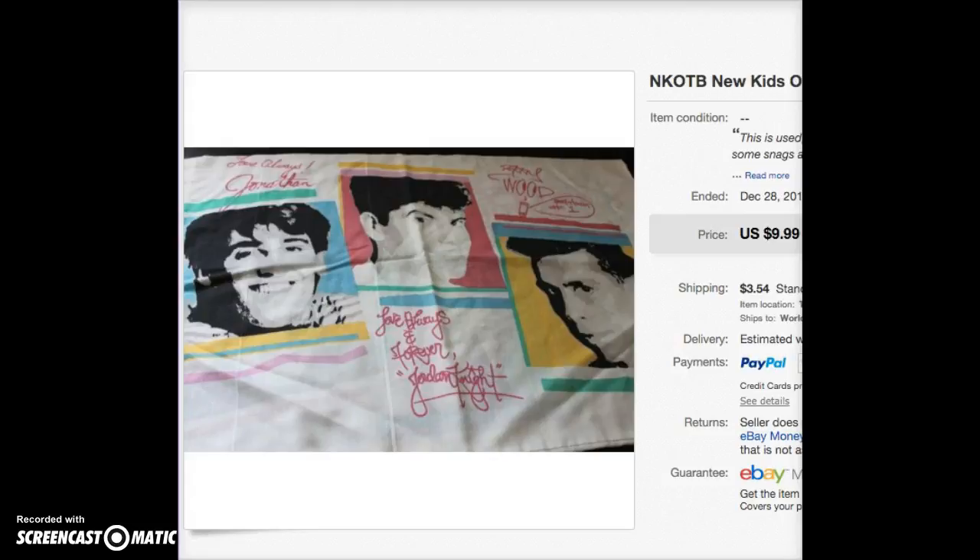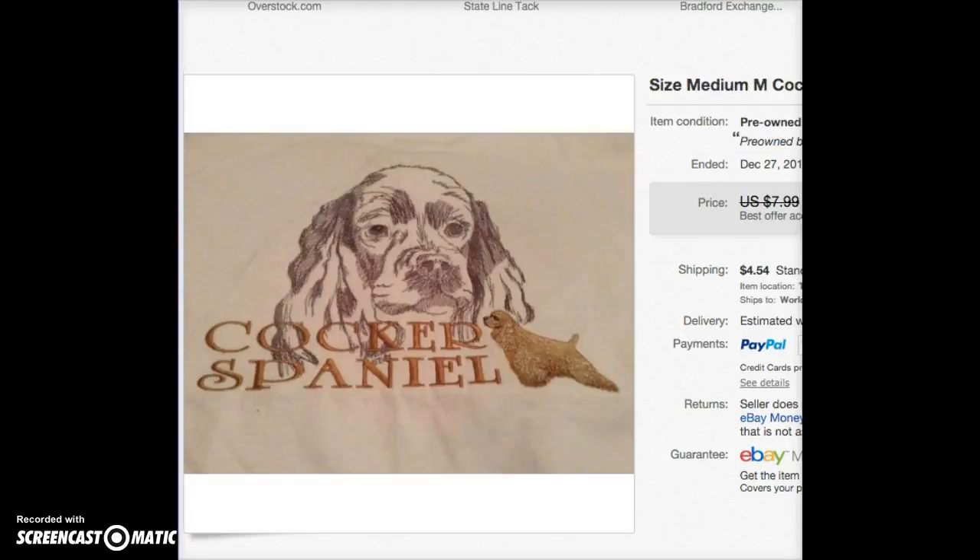I just wish I could sell things that were a little more expensive, but in this video I was just trying to get rid of some stuff. Next up is a size medium Cocker Spaniel t-shirt. It was really nice quality, embroidered, but size medium is really difficult to sell. I accepted a best offer for $5.50. I'd had it for a few years and I believe I paid $2 for it, so not really a profit, but still better than giving it to a thrift store.